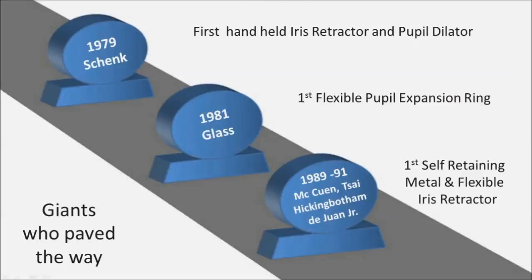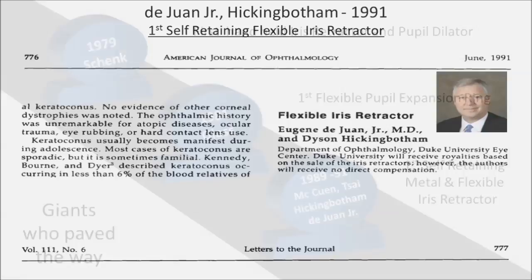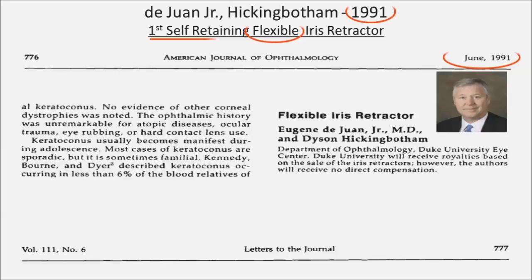The first self-retaining metal and flexible iris retractors came from McQuinn, Sy, Higginbotham, and Dijuan, 1989 to 91. It will come as a surprise to most cataract surgeons that the first flexible iris retractors were used by retinal surgeons, not cataract surgeons, and this was way back in 1991.